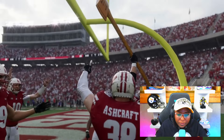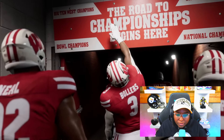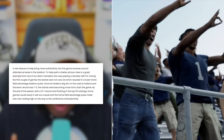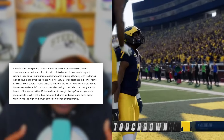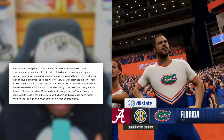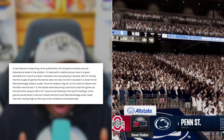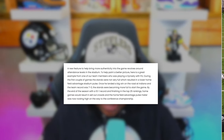Dynamic Audience. I really like this one because winning and losing is going to be very, very important. They have a really cool example within dynasty mode with FIU. During the first couple of games, the stands were not very full, which resulted in a low home field advantage stadium pulse. Once he landed a big win on the road at Indiana and the team record was 7-0, the stands were becoming more full to start the game. By the end of the season, with a 10-1 record and finishing in the top 25 rankings, home games would result in sellout crowds and the home field advantage pulse meter was rocking high on the way to the conference championship game.